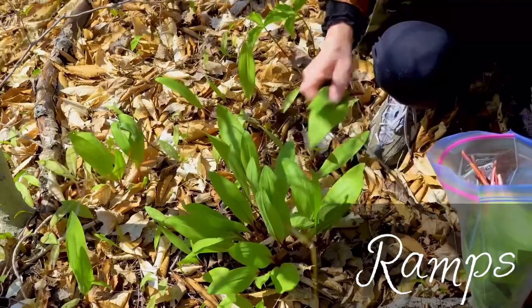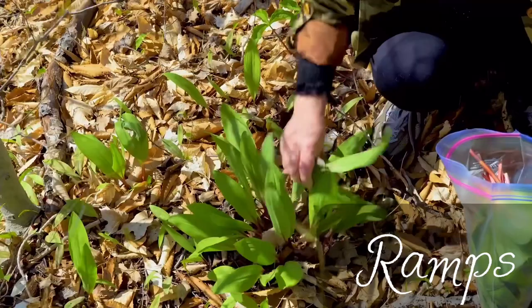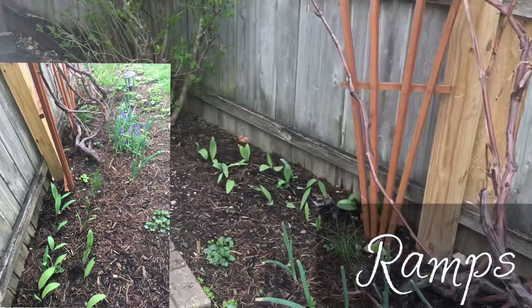Of course, you can try growing ramps in your own garden — this is what I do. Three years ago I planted ramp bulbs in my little backyard garden under the grapevine, and they grow happily over there.